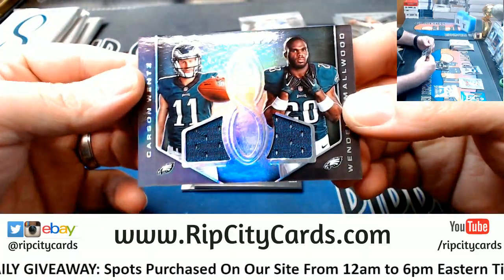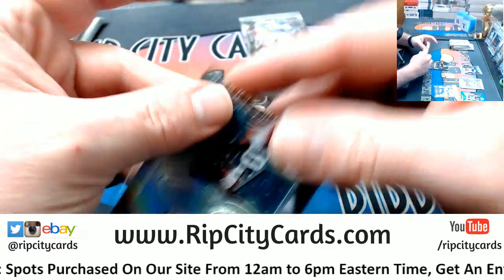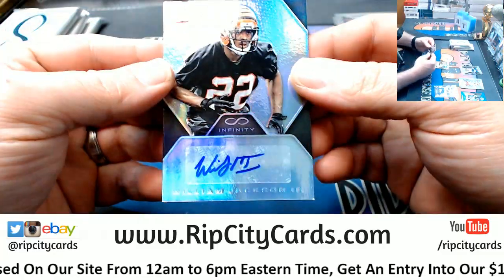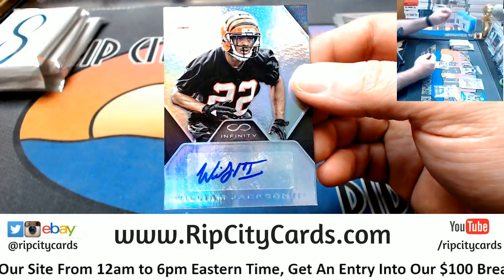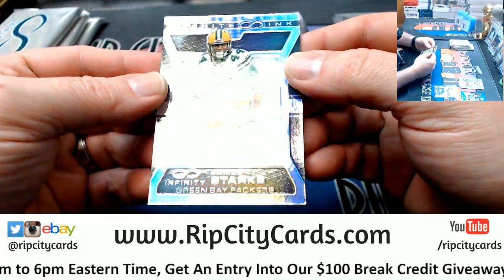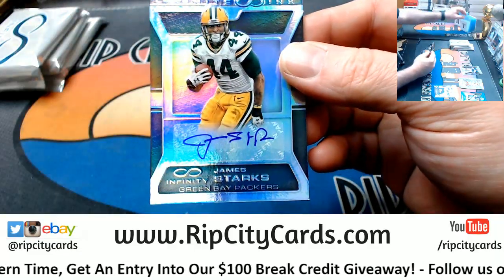The Infinitude Adrian Peterson for the Vikings to 188. To 288, a Wentz and Smallwood for the Eagles. To 488, a William Jackson for the Bengals. Don't like that. And to 288, a James Starks for the Green Bay Packers autograph.